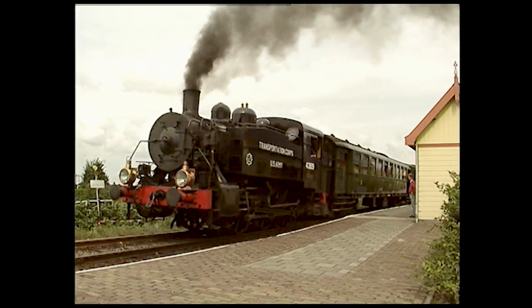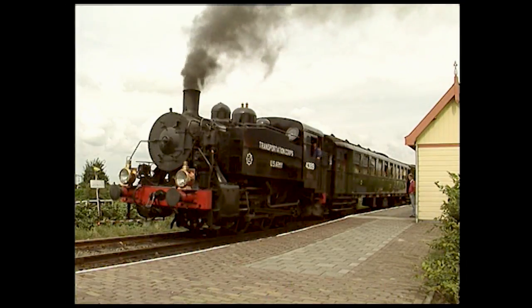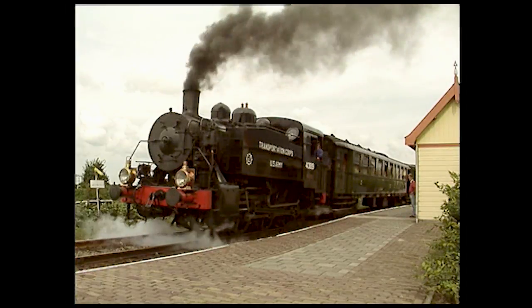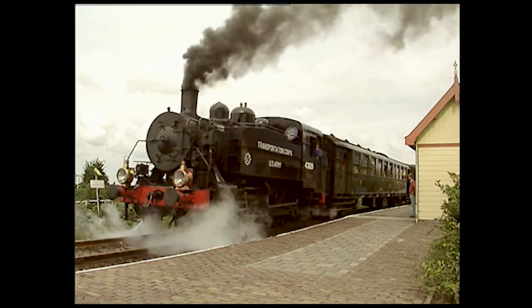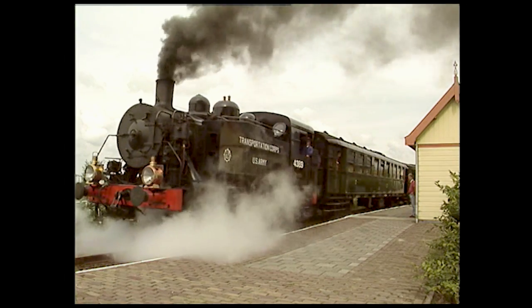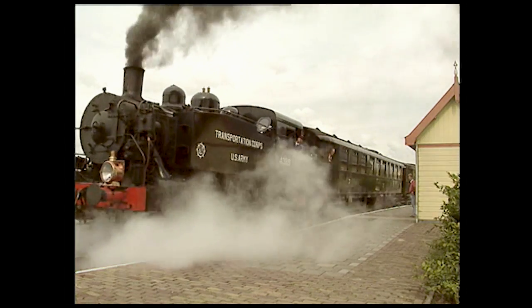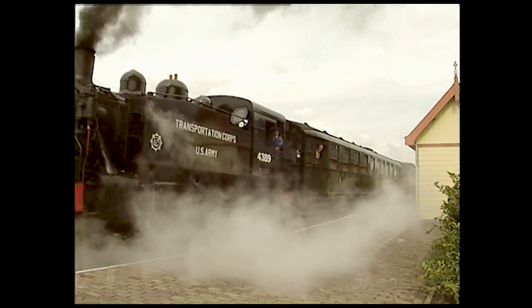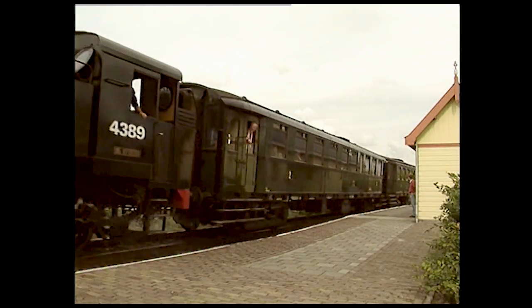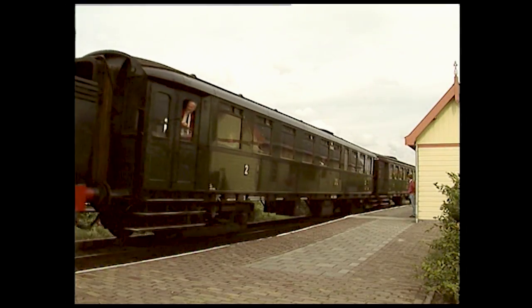Nous sommes sur une ligne musée aux Pays-Bas, mais cette machine appartient à un modèle qui a circulé dans de très nombreux pays. Il s'agit d'une 030T, construite à près de 400 exemplaires aux États-Unis entre 1942 et 1944. Elle était destinée à accompagner les armées américaines et britanniques sur les fronts de l'Europe et du Moyen-Orient, pour effectuer les manœuvres dans les ports et les grands centres ferroviaires utilisés par les armées alliées.